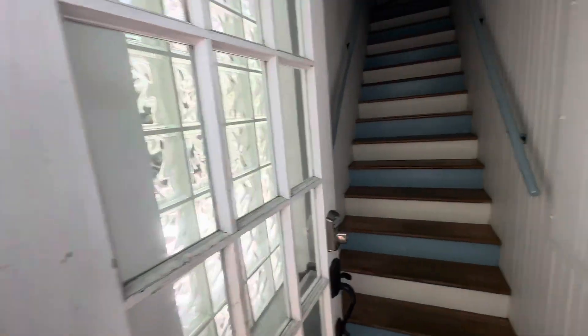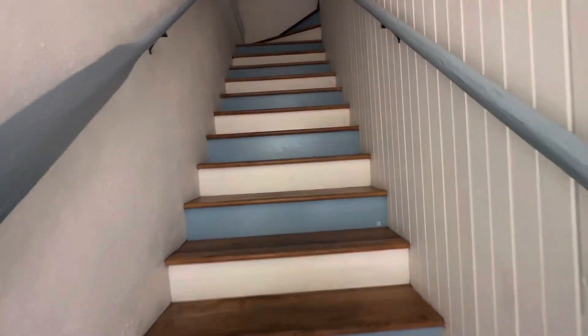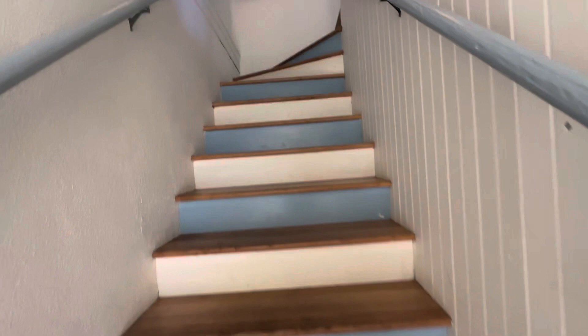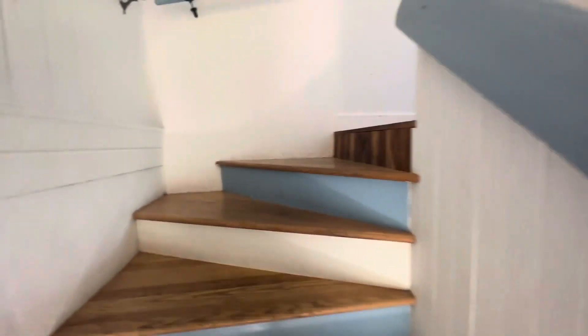When you enter the place, after this staircase, everything is on the same level. So you get your steps in when you're coming and going, but after that you're fine.